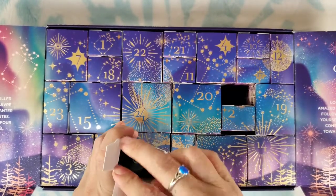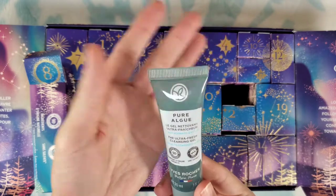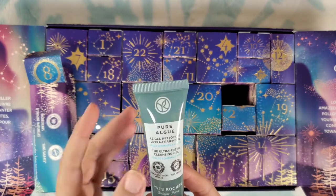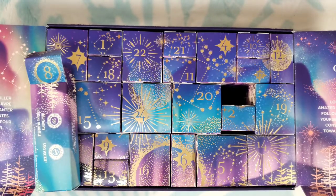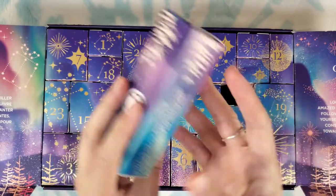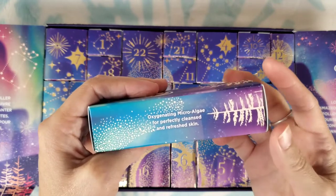Number eight: we have pure ultra fresh cleansing gel — skin care for normal to combination skin. That smells fresh so it goes along with the micellar water. This says the same thing: oxygenating microalgae for perfectly cleansed and refreshed skin.